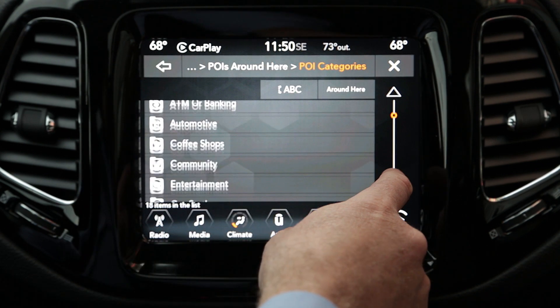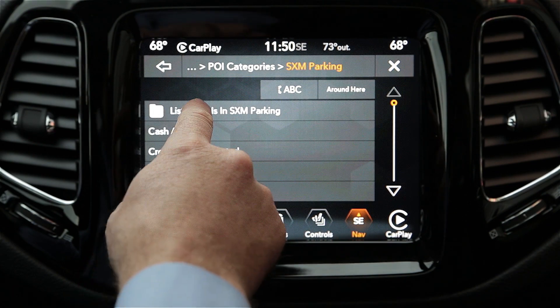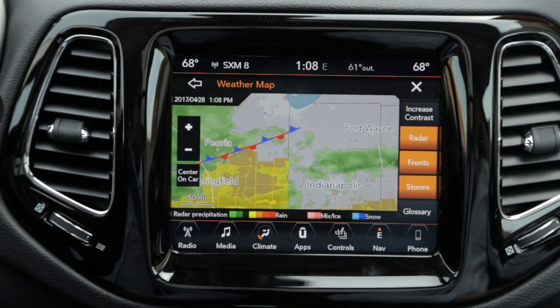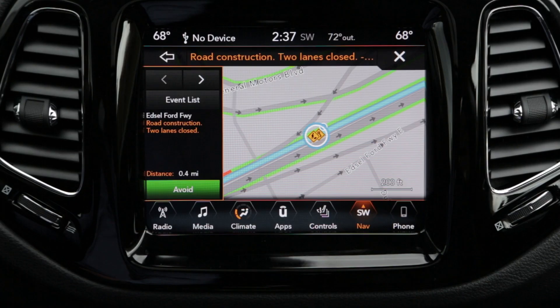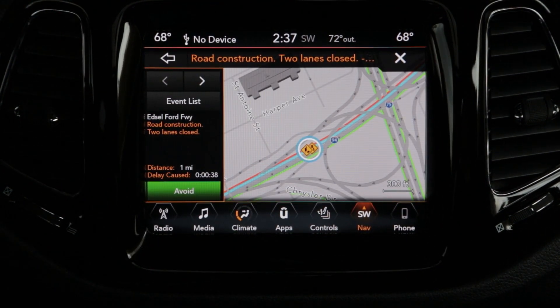Whether it's via radio or online data, real-time features come in handy when you need to check parking availability, the weather, or up-to-the-minute traffic. This traffic data is displayed on the map as well, and a detour can be calculated when needed.